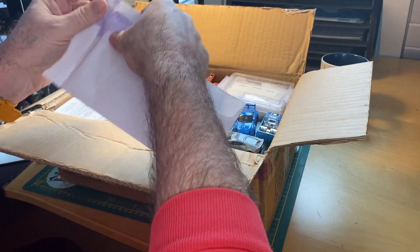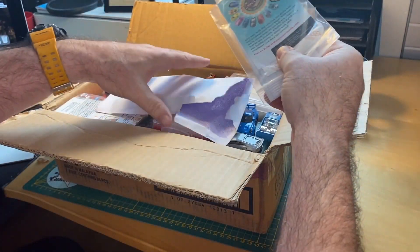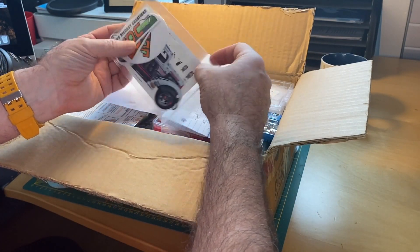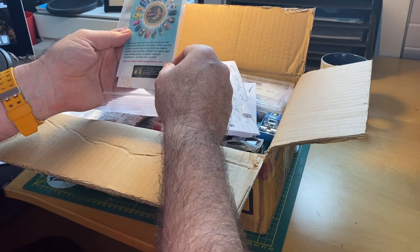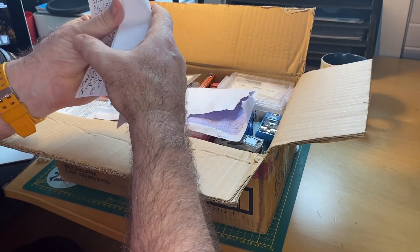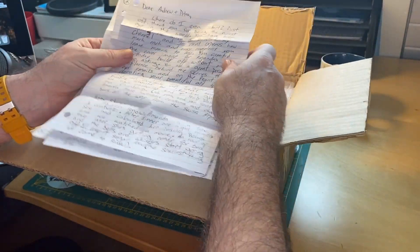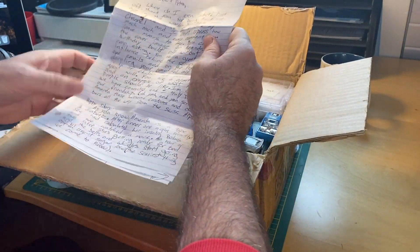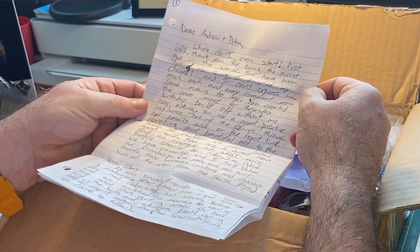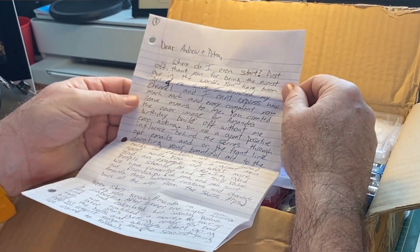Andrew and Petra, here's some mail. JDC stickers — love that, that's going right on the work mat of course. And here's a letter — it's a novel. I'll read it online, and if I have to edit anything out, I will. Dear Andrew and Petra — Petra's my beautiful wife, she comes from Austria.